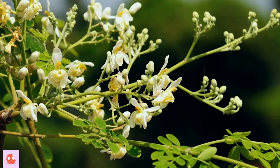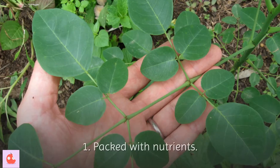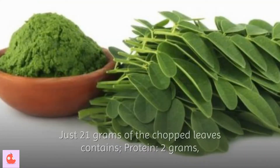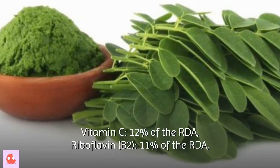In this video, we look at the health and nutritional benefits of this miracle tree. First, packed with nutrients. The Moringa leaves are packed with many minerals and vitamins. Just 21 grams of the chopped leaves contains 2 grams of protein and Vitamin C at 12% of the RDA.